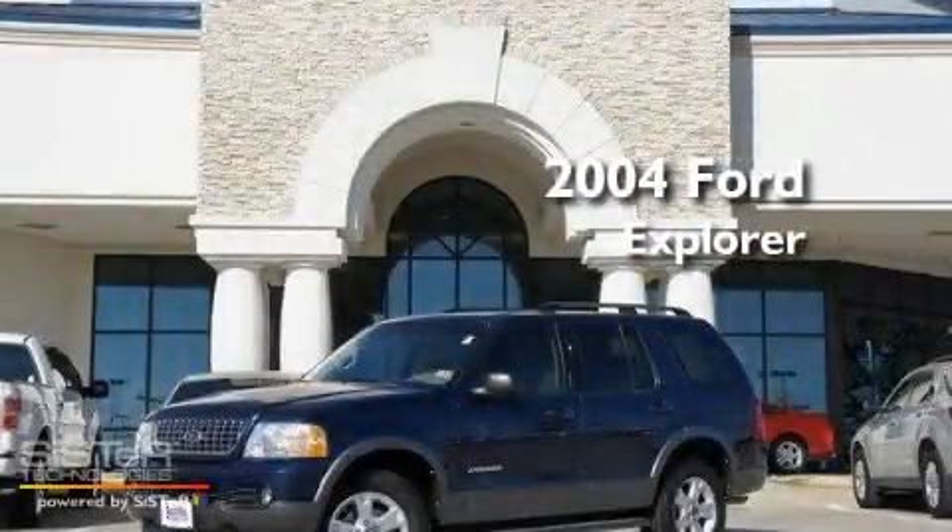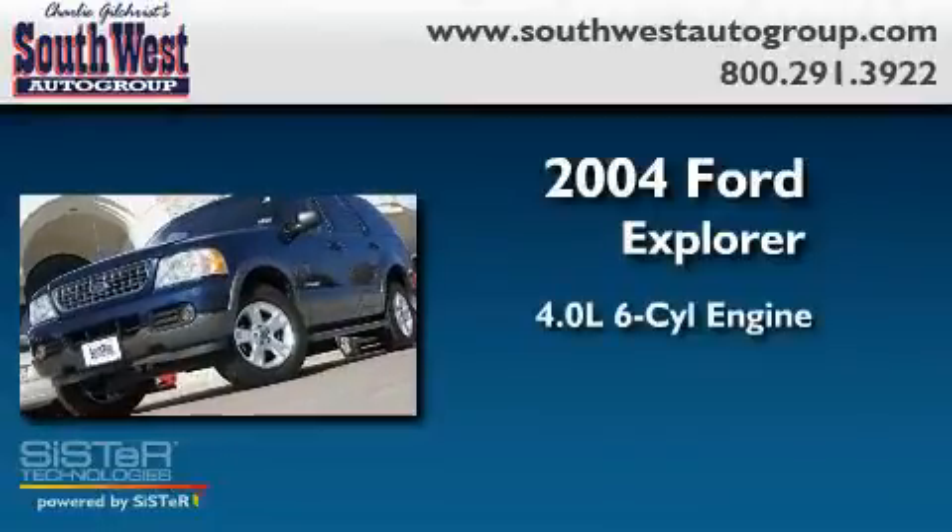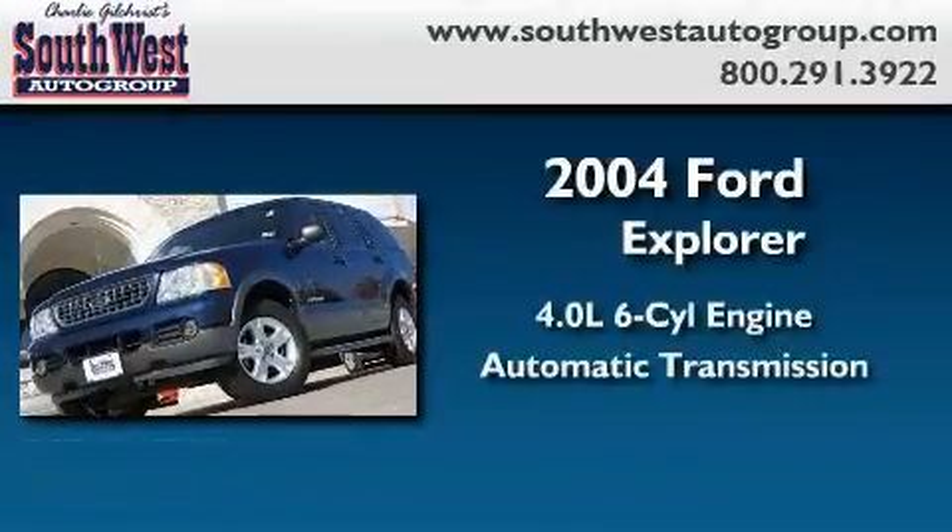This is a 2004 Ford Explorer. It features a 4.0-liter six-cylinder engine and an automatic transmission.